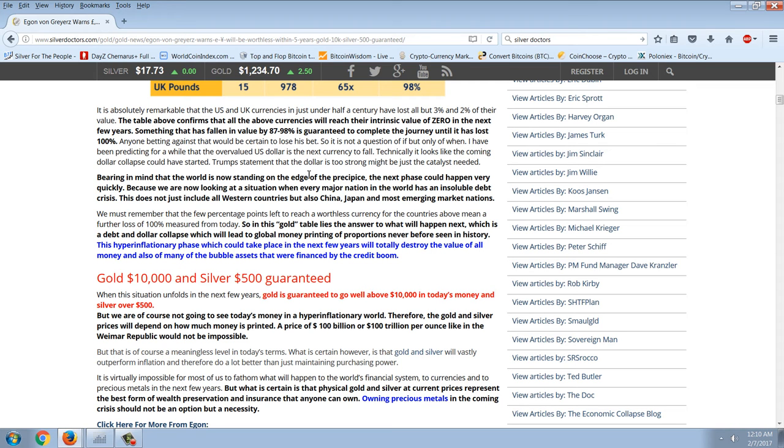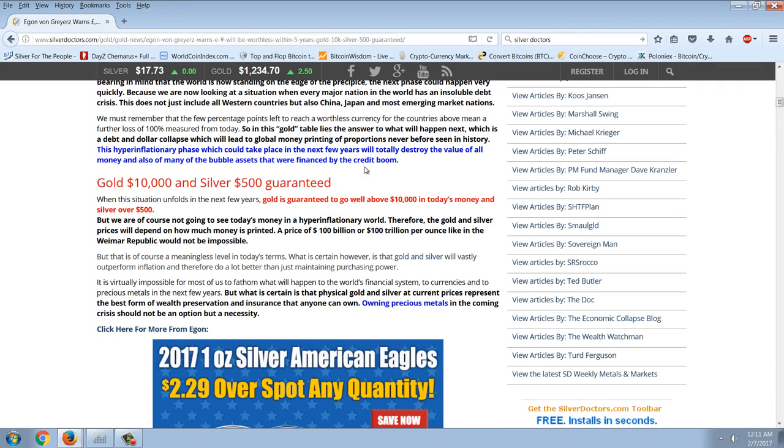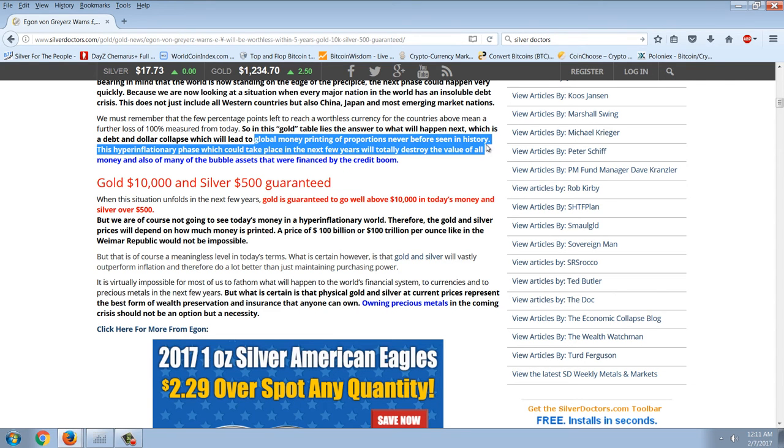He's been predicting for a while that the overvalued US dollar is the next currency to fall. Technically, it looks like the coming dollar collapse could have started. Trump's statement that the dollar is too strong might just be the catalyst needed. We must remember that the few percentage points left to reach a worthless currency mean a further loss of 100% measured from today. So in this gold table lies the answer to what will happen next — a debt and dollar collapse, which will lead to global money printing of proportions never before seen in history. So clearly he is in the hyperinflationary camp. He's thinking that we're going to have a crash crisis and they're going to print their way out of it again.